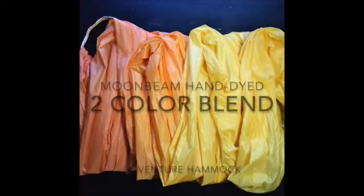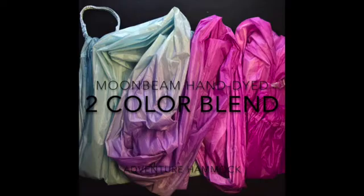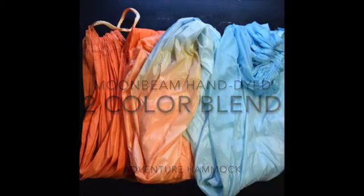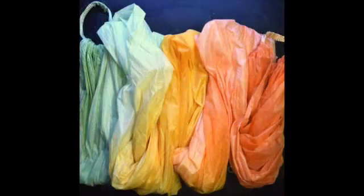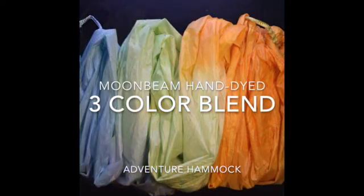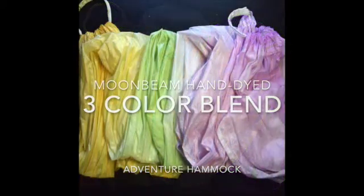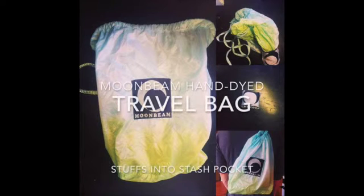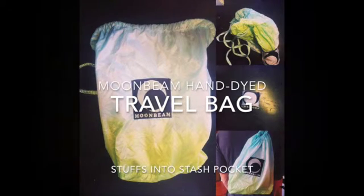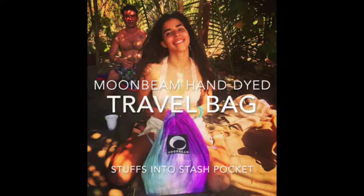During the Kickstarter campaign, we will be offering free hang-easy upgrades with the first 100 hammocks sold, as well as limited edition colors and designs. Welcome to the Moonbeam tribe.